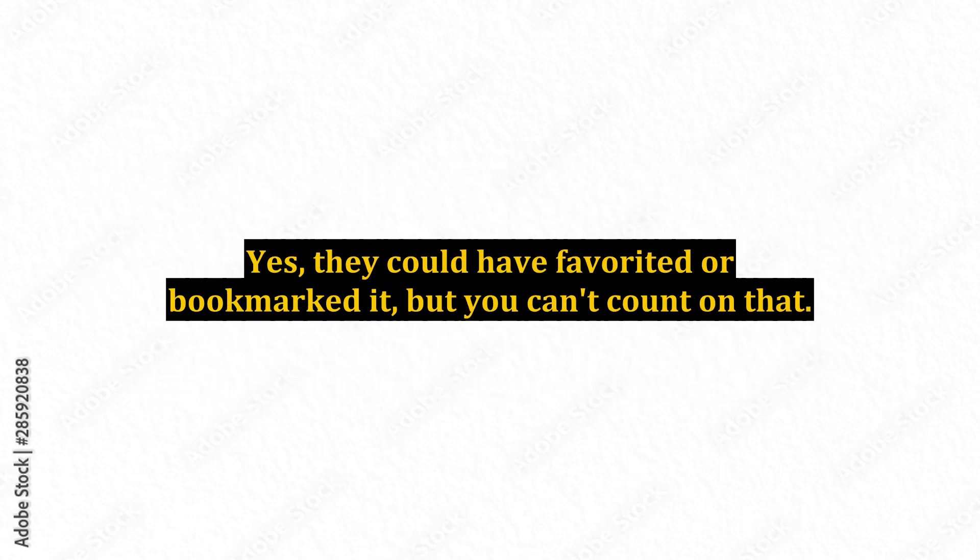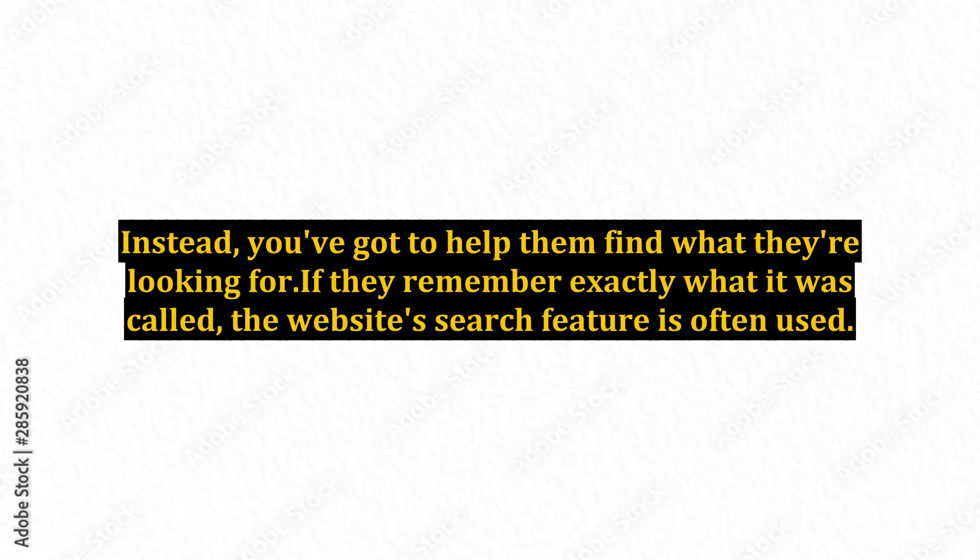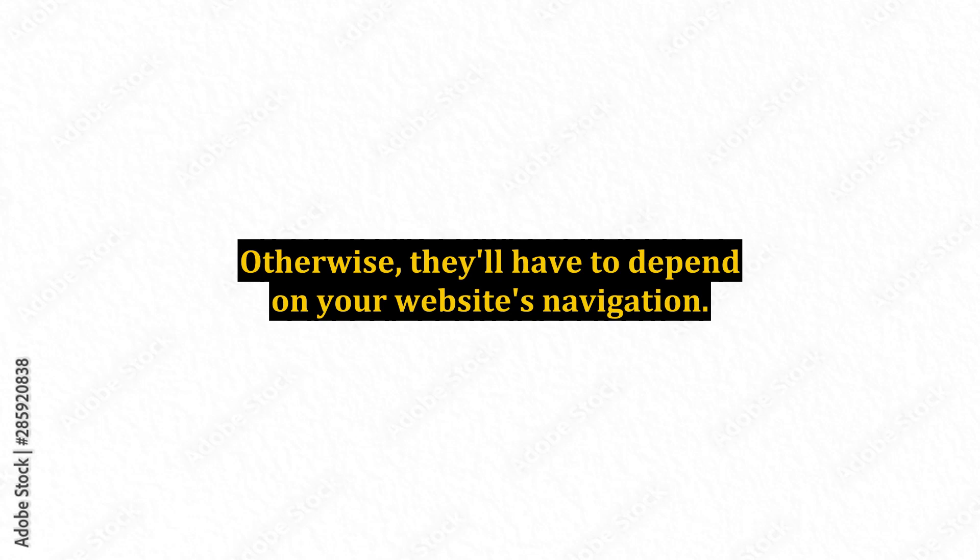They could have favorited or bookmarked it, but you can't count on that. Instead, you've got to help them find what they're looking for. If they remember exactly what it was called, the website search feature is often used. Otherwise, they'll have to depend on your website's navigation.